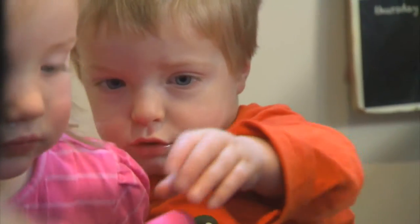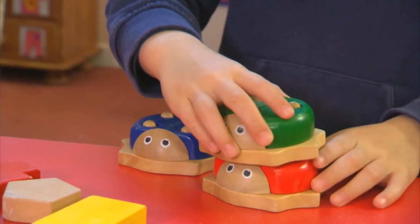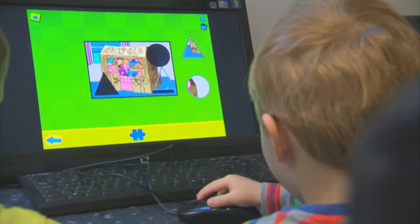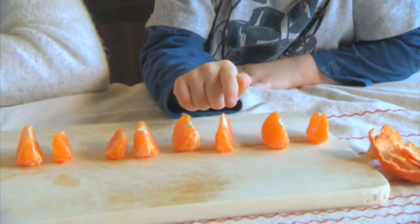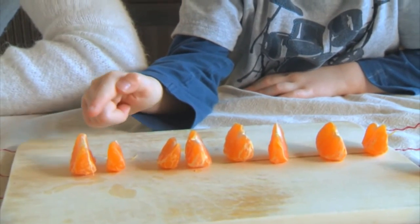Children are born into this world with maths all around them. There are shapes and patterns, and very quickly children become interested and fascinated in number. Children have to actually see objects to count, to be able to touch things when they count them, to be able to match and sort things — this really brings maths to life for them.